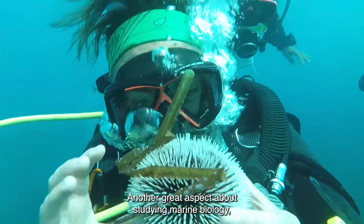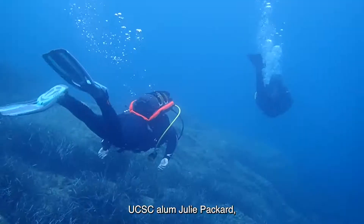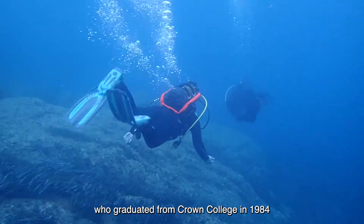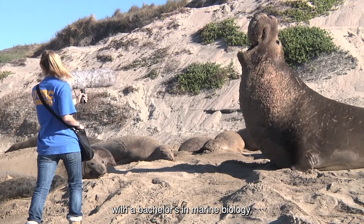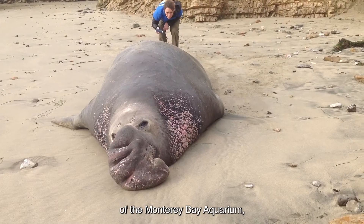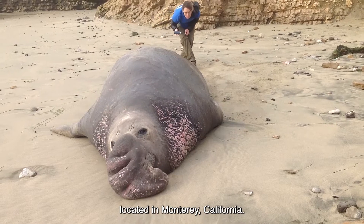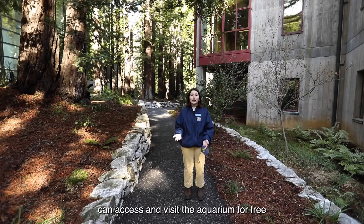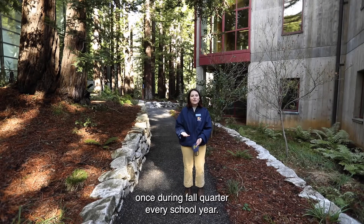Another great aspect about studying marine biology: UCSC alum Julie Packard, who graduated from Crown College in 1984 with a bachelor's in marine biology, actually founded and is now the current director of the Monterey Bay Aquarium located in Monterey, California. And UC Santa Cruz students can access and visit the aquarium for free once during fall quarter every school year.